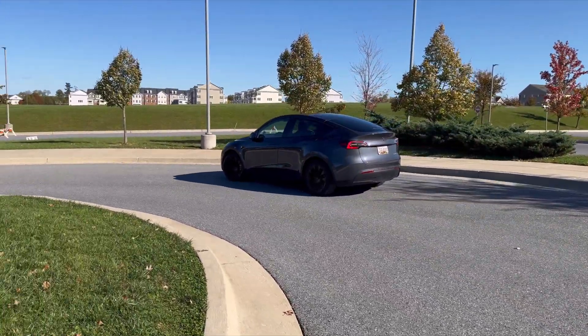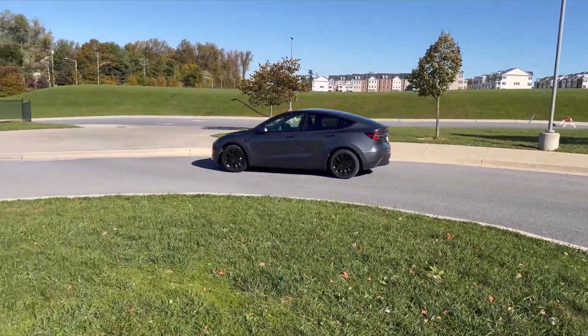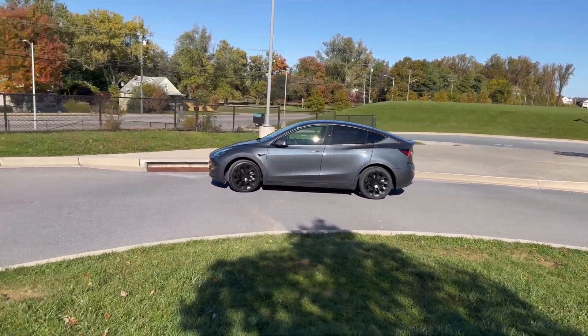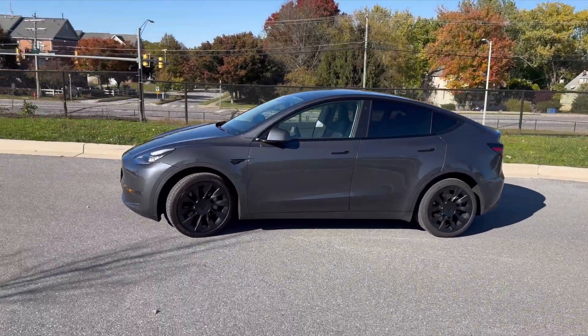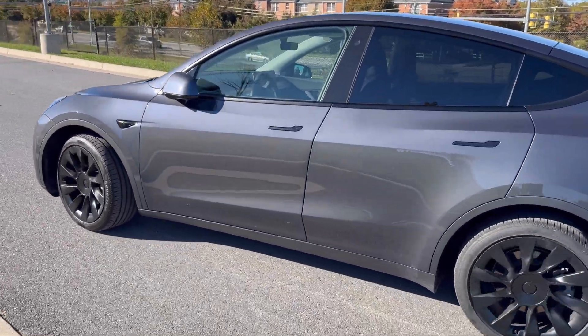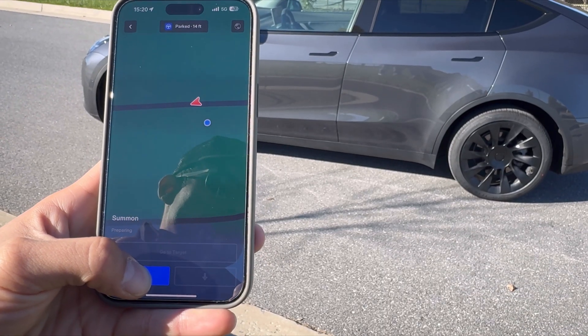Here's a little twist: I've also been able to use the full self-driving beta on the Model S — it's an incredible leap in autonomous driving technology. However, due to my Model S having hardware 4, I've not been able to use the summon feature or auto park on it. That's a story I'll share in another video — it's a glimpse into the ongoing advancements and variations in Tesla's tech, and I'm here to keep you in the loop.